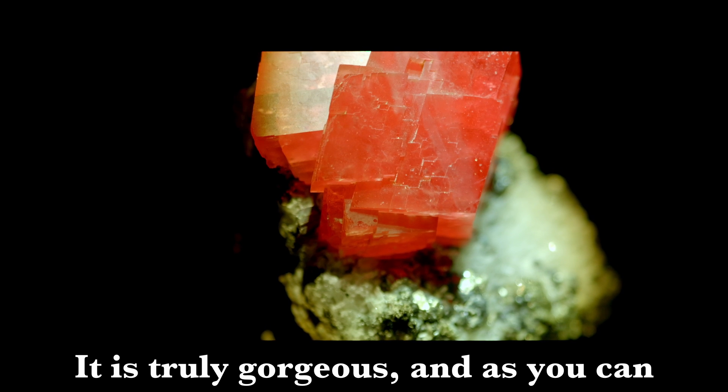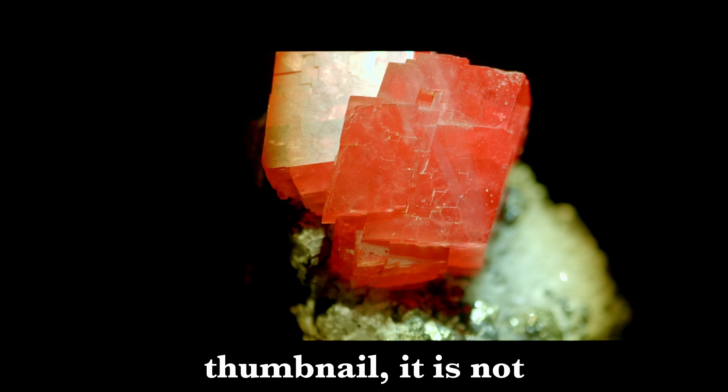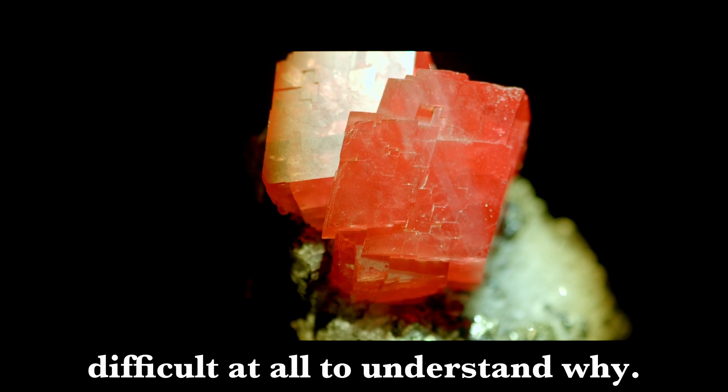It is truly gorgeous. And as you can see on your screen or podcast thumbnail, it is not difficult at all to understand why.